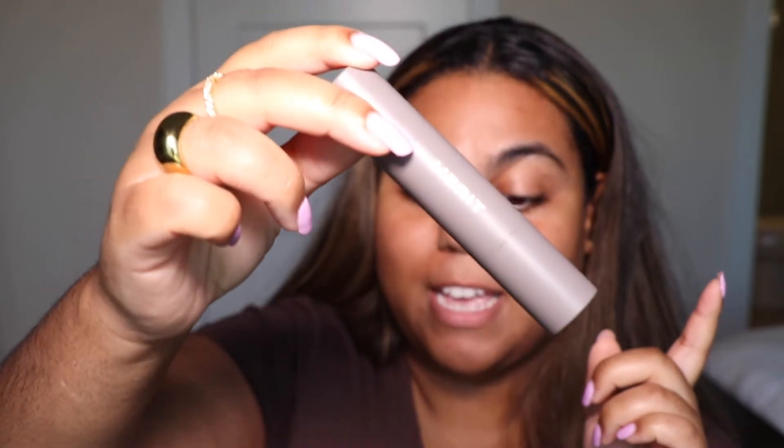So first things first, we have the Minimalist Perfecting Complexion Foundation and Concealer Stick. You can use it either as a foundation or as a concealer. For me, I'm going to use it as a little bit of concealer around my eyes and on any blemishes. I'm putting it under my eyes and a little dot on any spots, then blending it in with my beauty blender. They do have various brushes you can use, but the beauty blender works great.